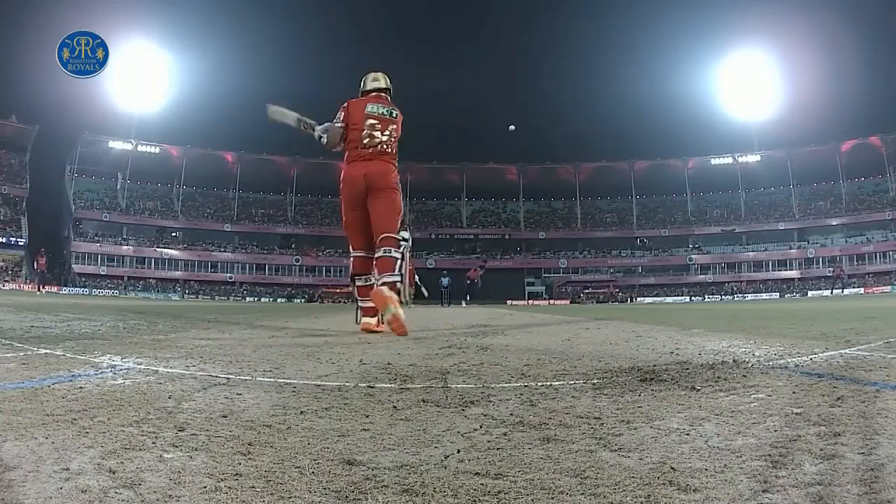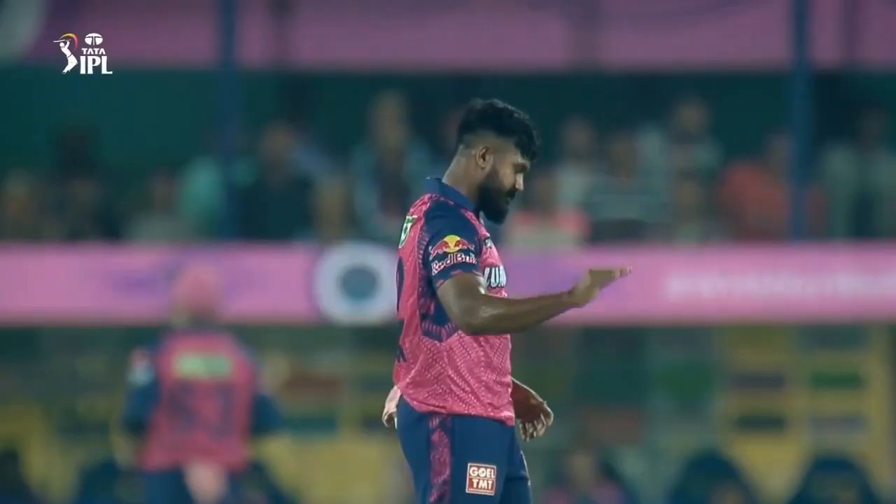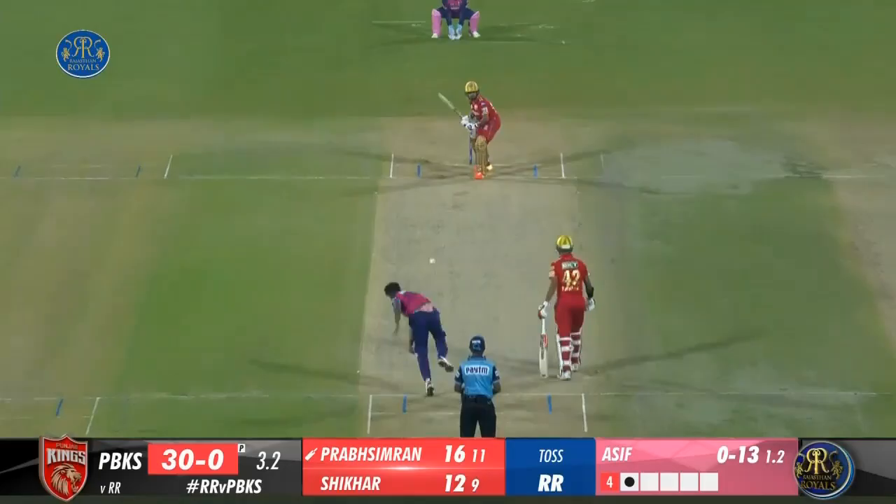11.6 Chihal to Dawan, 6. For a second it looked as if he was beaten in flight. Chihal pushed it outside off and Dawan jumped down a little too soon it seemed, but he managed to drag it powerfully over long on. Good muscular hit from the southpaw. 18 runs off the over.